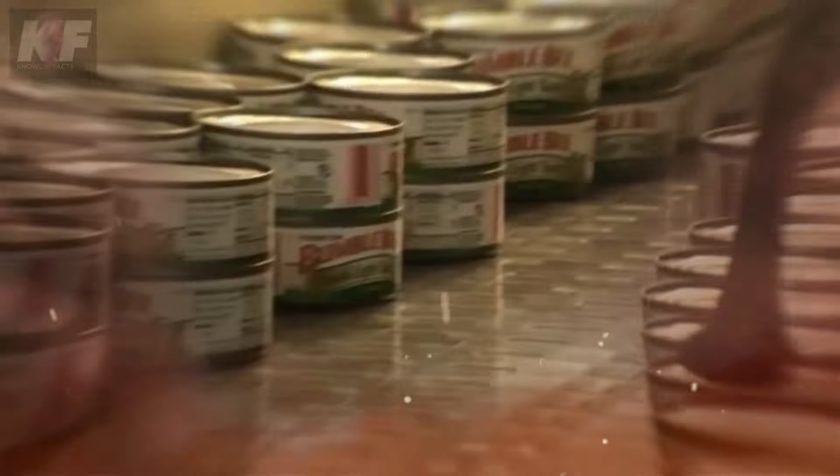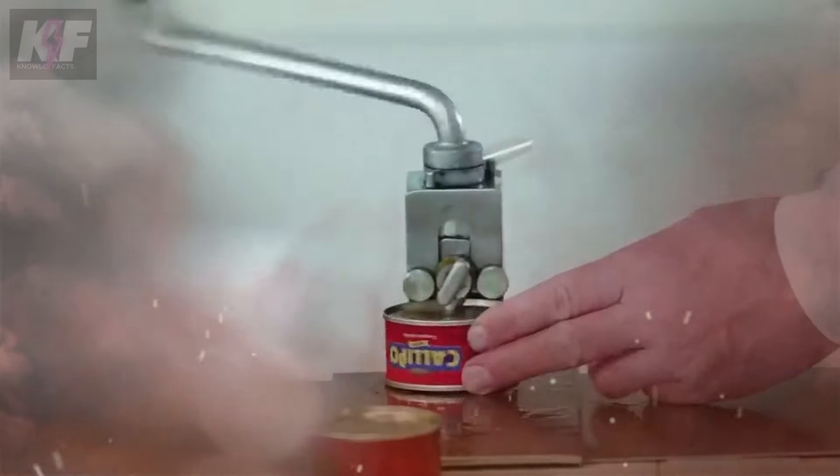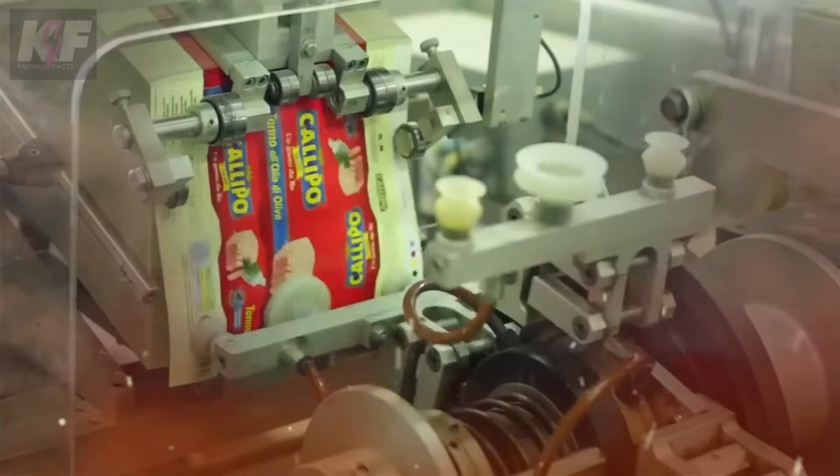This cooling step is crucial because it stops any microorganisms from sneaking in and growing inside the can after it's been cooked and sterilized. Once cool, the cans are taken out of the baskets and moved to a cooling area to bring down their temperature even more. Next, the cans are sorted and samples from each batch are sent through serious testing in the lab to make sure everything's up to standard. This is the last hurdle the tuna cans have to clear before they're ready to hit the shelves.